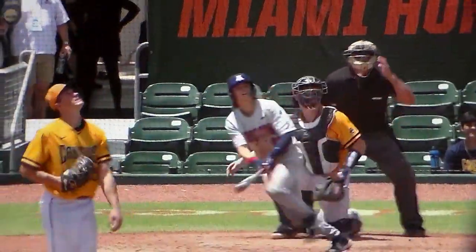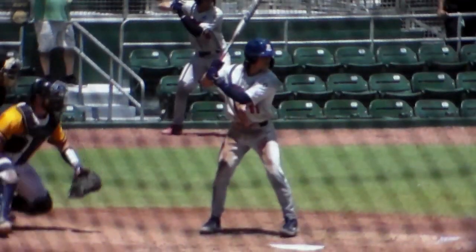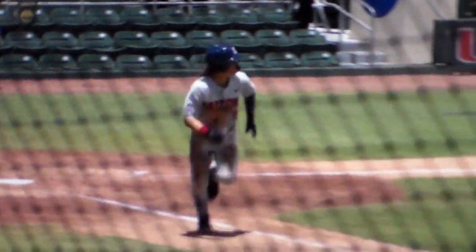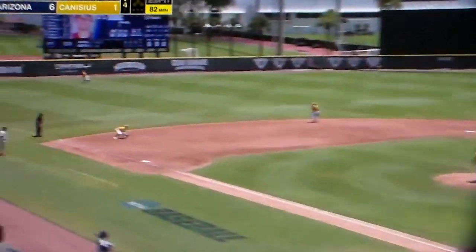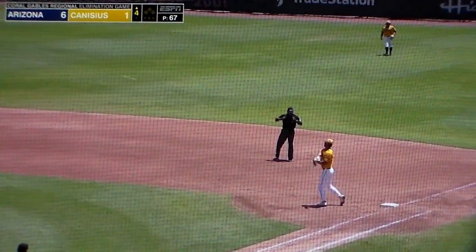He gets a good fastball down and in, and just really puts a really good swing on it, and it drives out to left field. It's interesting — right there in that situation it was first and second, nobody out. He hasn't really swung the bat the way he wanted to the first couple games. And I was interested to see what kind of strategy they're going to have there, whether they're...